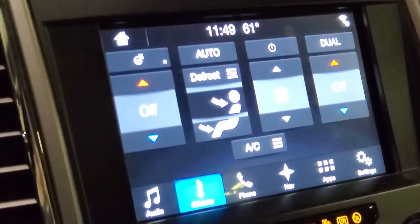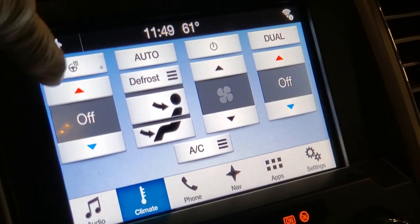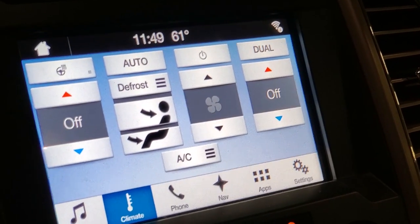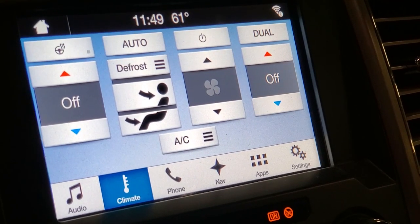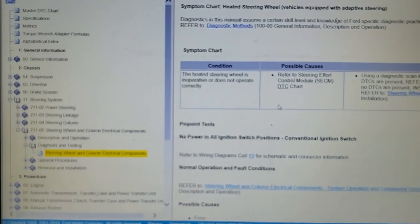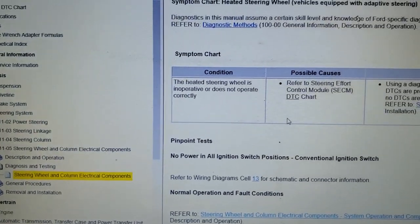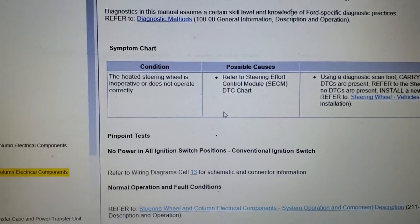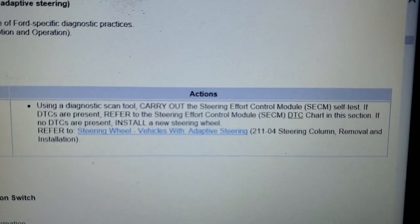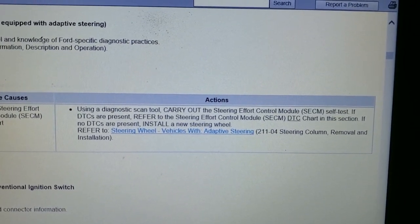I have verified in the infotainment screen that the steering wheel control button only works when the vehicle is on, and it does illuminate and indicate that it is accepting the button request. So if we go through the workshop manual for steering wheel and column electrical components, we go to the symptom chart and it's pretty much self-explanatory as far as our actions.